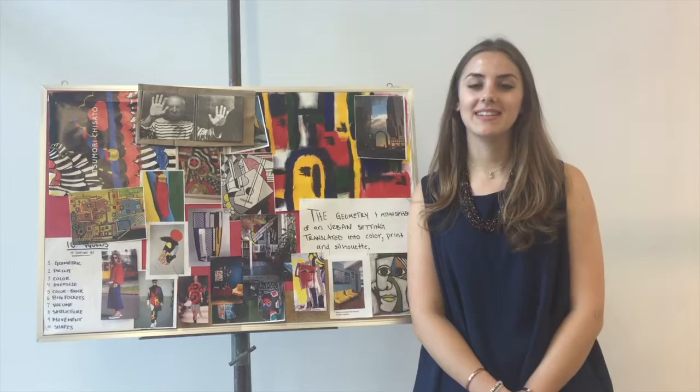My name is Nicole Beckman. I'm a senior fashion design student and this is my collection.